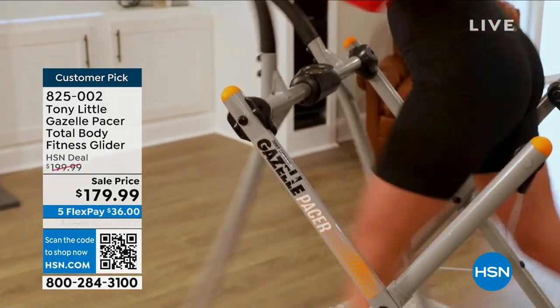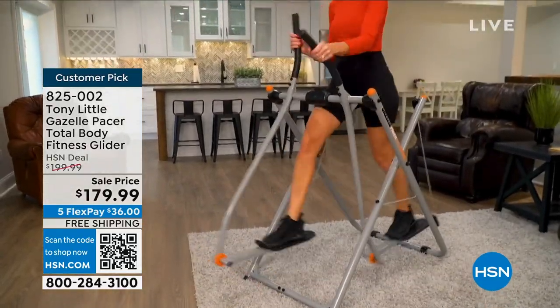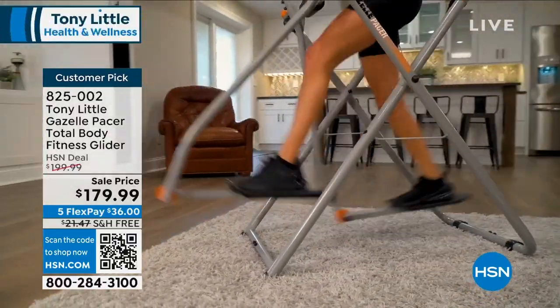For a good cardio workout, I used to run outside or on a treadmill, but now with the Gazelle, it feels better on my joints and knees because it's a low-impact workout, and I feel even better the next day.